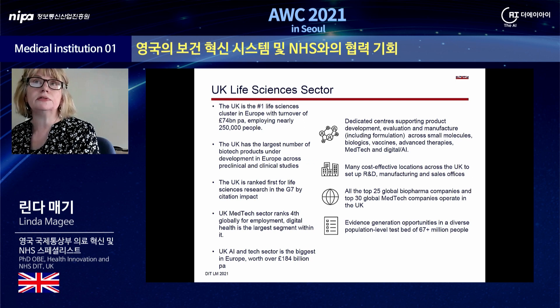The UK life sciences sector is the number one life sciences cluster in Europe with a turnover of 74 billion per annum, employing nearly a quarter of a million people. It has the largest number of biotech products under development in Europe across preclinical and clinical studies, and is ranked first for life sciences research in G7 by citation.